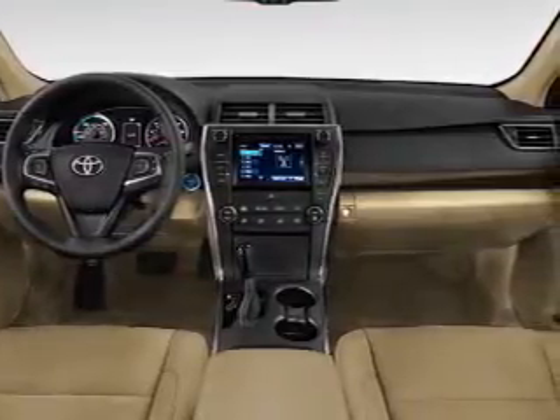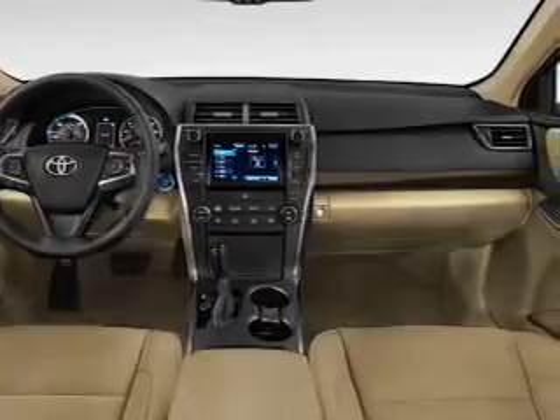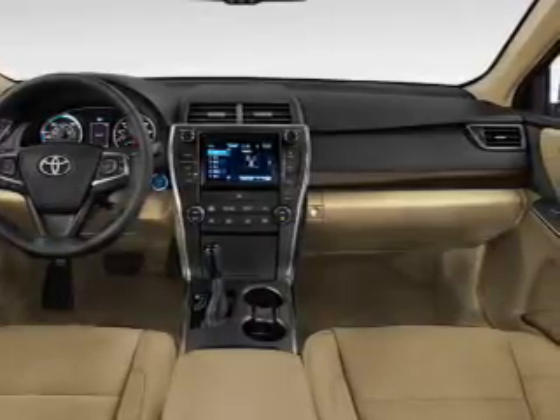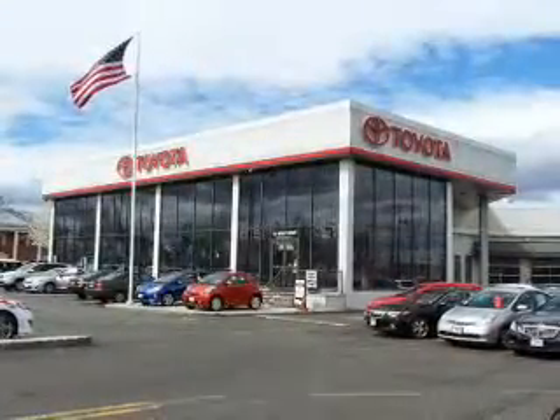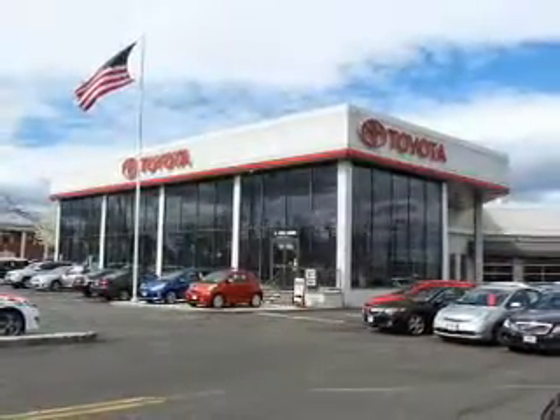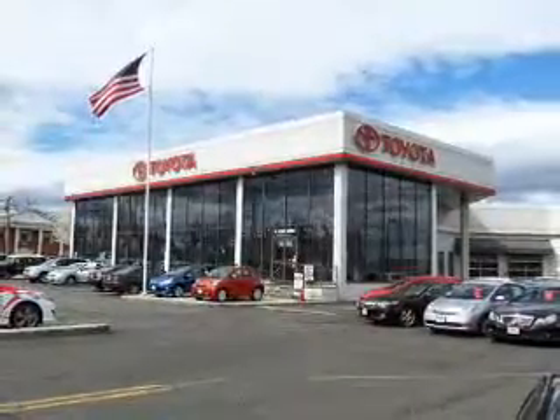Inside you'll find Bluetooth connectivity, an auxiliary input, steering wheel controls, a backup camera, curtain head airbags, front airbags, side airbags, side impact door beams, child safety locks, iPod integration, and great quality at a great price.